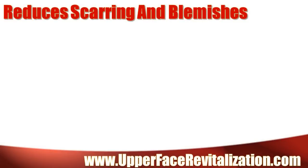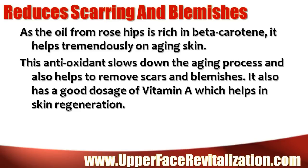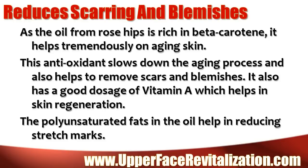Reduces scarring and blemishes. As the oil from rose hips is rich in beta carotene, it helps tremendously in aging skin. This antioxidant slows down the aging process and also helps to remove scars and blemishes. It also has a good dosage of vitamin A, which helps in skin regeneration. The polyunsaturated fats in the oil help in reducing stretch marks.